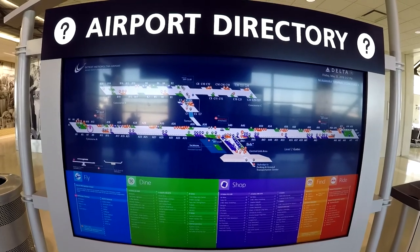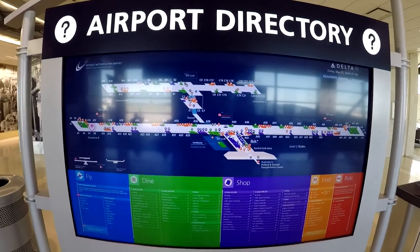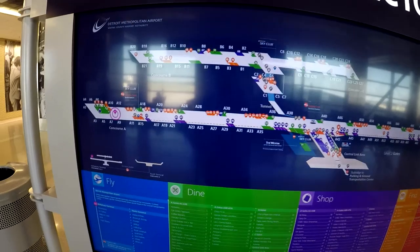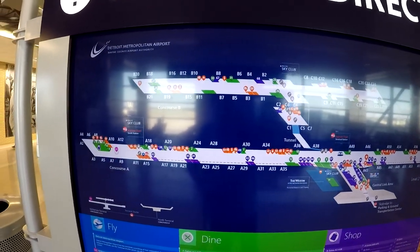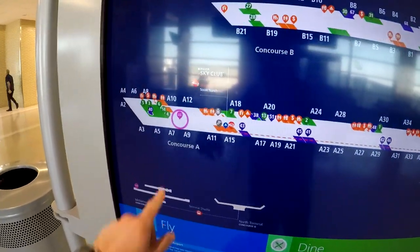All throughout the terminal they'll have different airport directories so you can take a look to see where certain services, restaurants, and shops are. As you can tell, we're right here on the map.